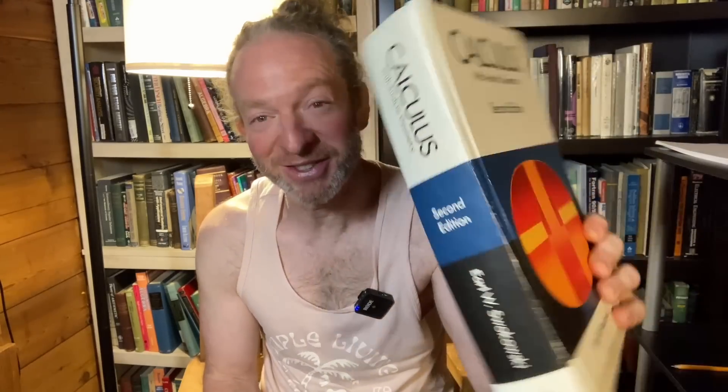If you have homework, you probably have online homework — you're told you have to do all this online homework. But honestly, what sounds more fun: doing the online homework, or working through Swokowski's old edition — this second edition of Calculus with Analytic Geometry? I mean, this is way more fun. I don't know why; it just sounds more appealing. There's something about the physical book.